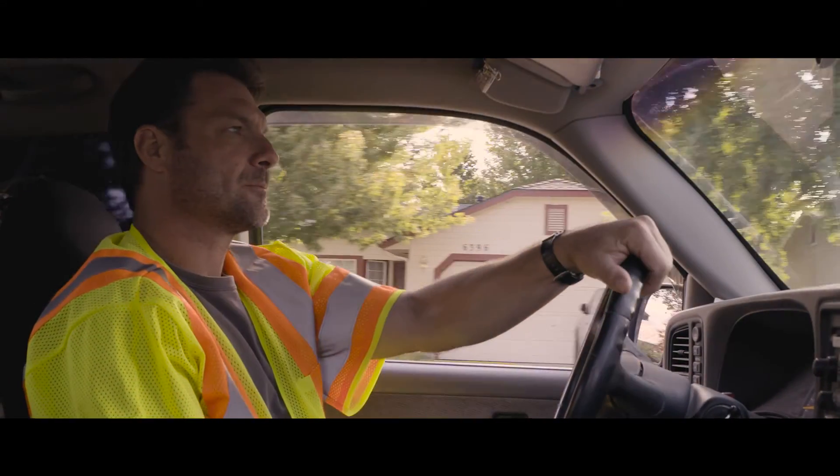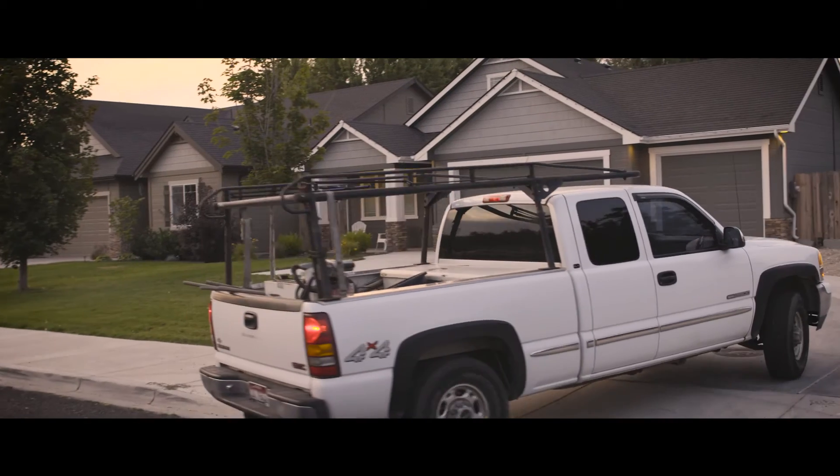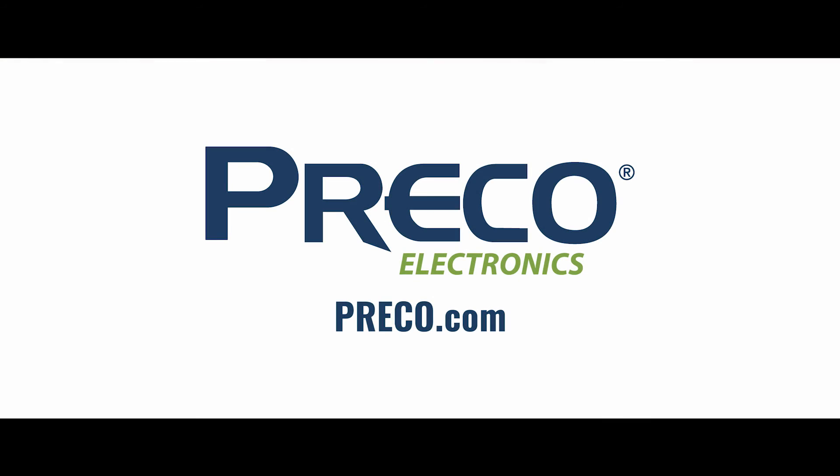And that's a good feeling to have when you're on your way back home. Sentry from Preco Electronics.